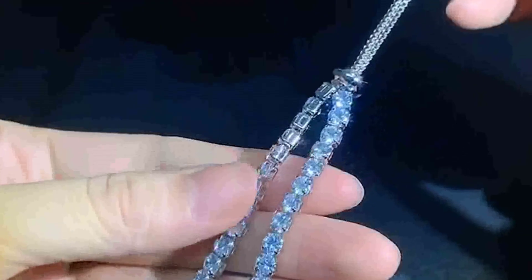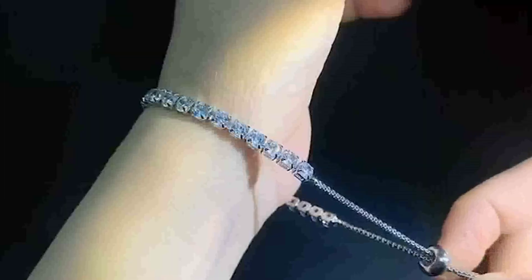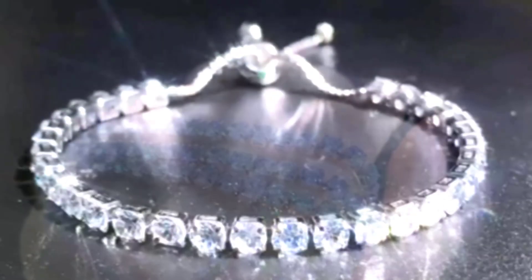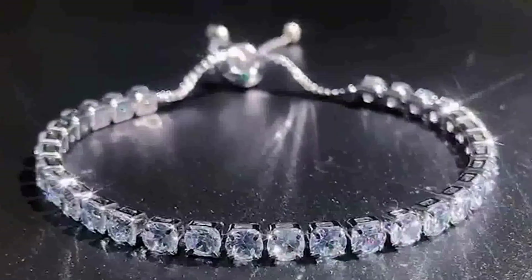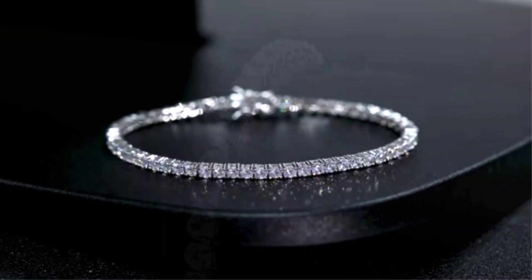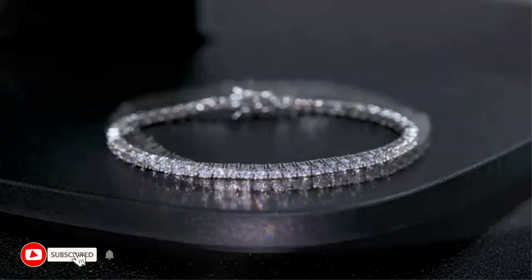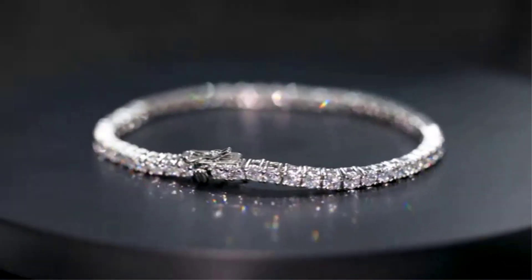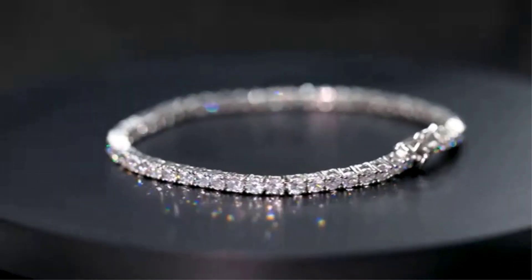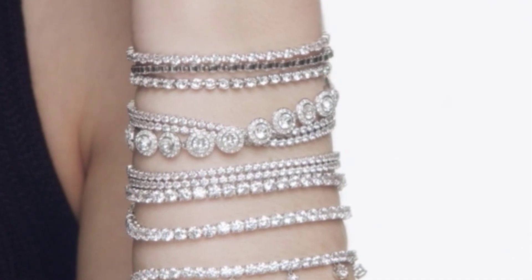Whether you're a tennis fan or not, there's no denying that a tennis bracelet makes a great addition to any jewelry collection. But with so many different styles and designs on the market, it can be tough to know which one is right for you. To help you make the best decision, we've put together a list of the best tennis bracelets available. From classic diamond designs to more modern takes on the style, there's sure to be something that catches your eye.